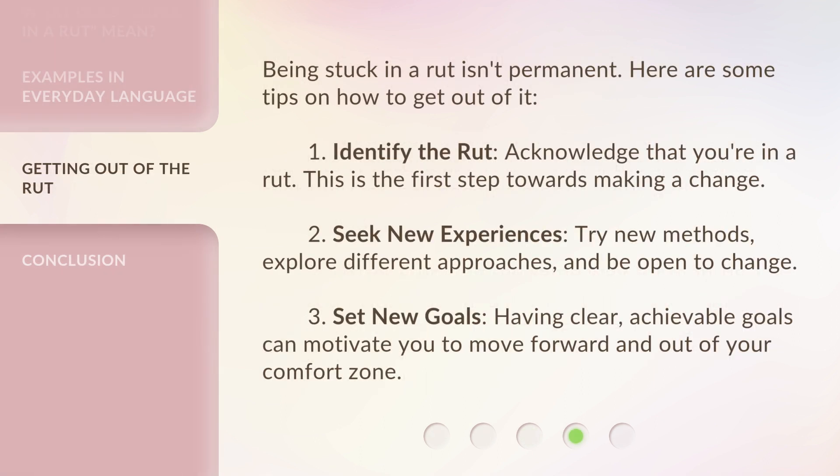Being stuck in a rut isn't permanent. Here are some tips on how to get out of it. First, identify the rut — acknowledge that you're in a rut, as this is the first step towards making a change. Second, seek new experiences — try new methods, explore different approaches, and be open to change. Third, set new goals. Having clear, achievable goals can motivate you to move forward and out of your comfort zone.